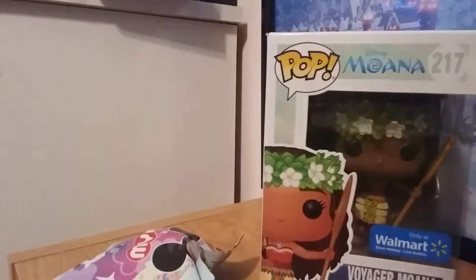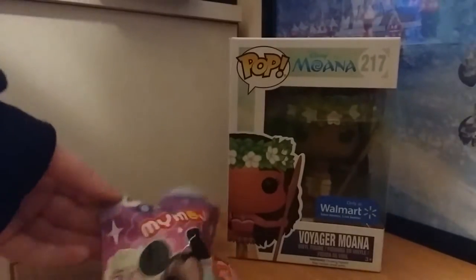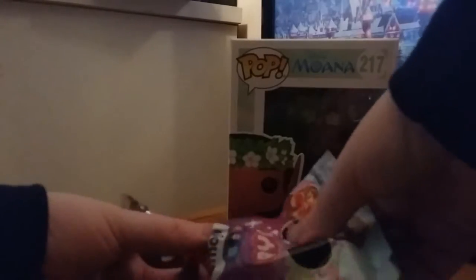I'm excited to open these things up. I'm going to open the Mymoji first. I don't think they show what you can get in the collection on the packaging. Oh, it's Ariel — I love it!